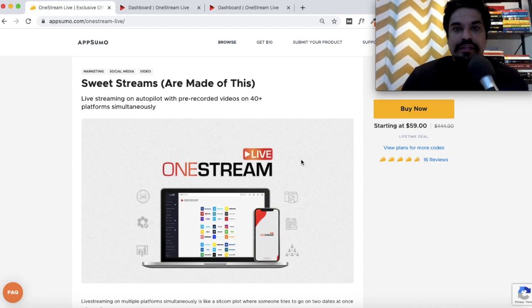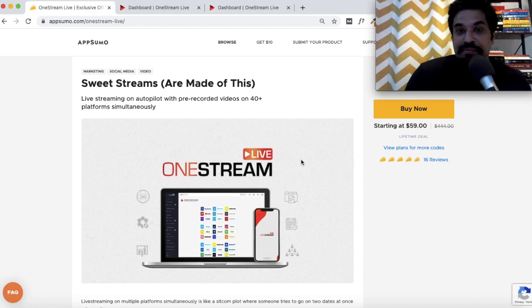One Stream Live is not the same as Restream — they just share a similar name but have completely different features and functionalities. The Restream deal was also live at AppSumo a few months back, so it's easy to get confused, but they're completely different tools. Restream lets you go live on multiple platforms simultaneously — you can only do live videos with Restream.